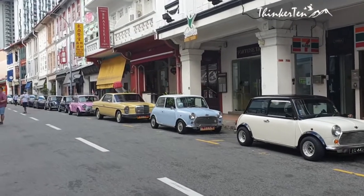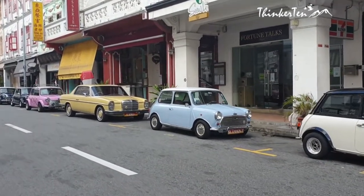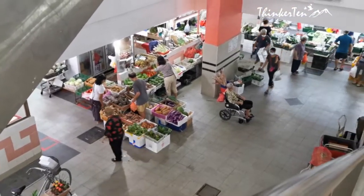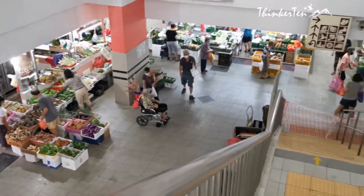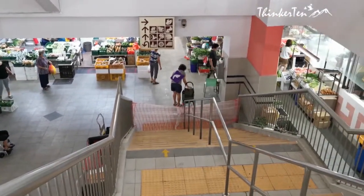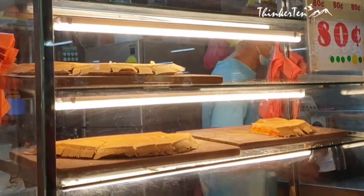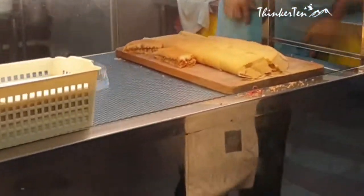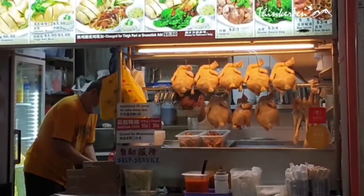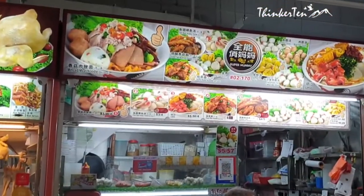Let's talk about food first. I'm exploring cheap local food in Hawker Centre and some snacks and biscuits from the local pastry shop here. The Chinatown Complex is located at Block 335 Smith Street. You will find over 200 food stores located on the second floor of Chinatown Complex. Let's go up to level 2 to look for local food to try.